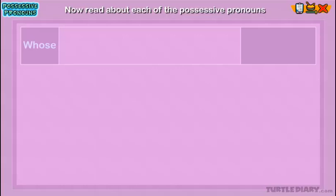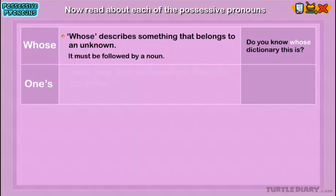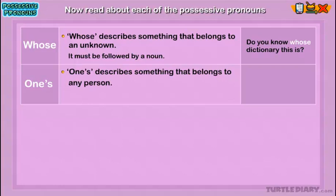Whose: Whose describes something that belongs to an unknown. It must be followed by a noun. Example: 'Do you know whose dictionary this is?' Here, 'whose' shows that the person being spoken of is unknown. One's: One's describes something that belongs to any person. It must be followed by a noun. Example: 'It is a good idea to save one's money.' Here, 'one's' shows that the money belongs to any person and not to any specific one.